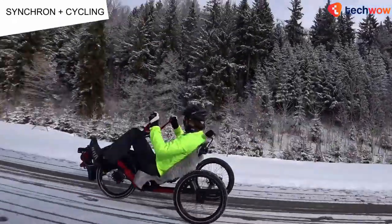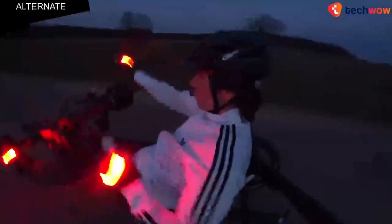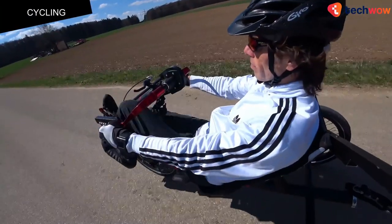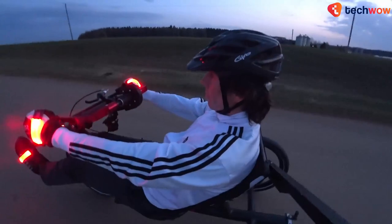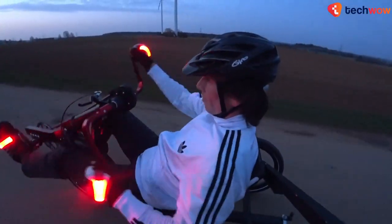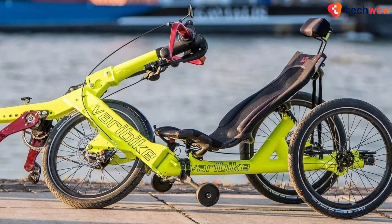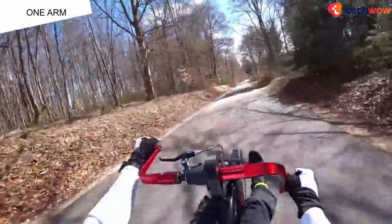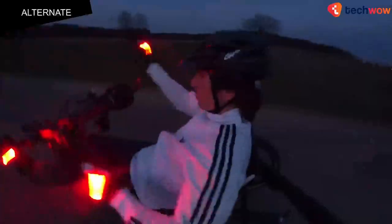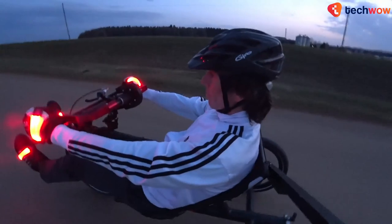Depending on what sort of workout they want, riders can choose between going arms only, legs only, or a combination of arms and legs in the same or different modes. Additional features include a 7020 aluminum alloy frame, a mesh seat, mechanical disc brakes, 20 by 2 inch wheels, and a SRAM GX 10-speed drivetrain.